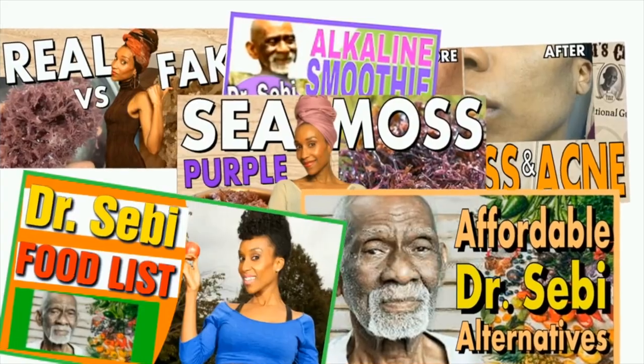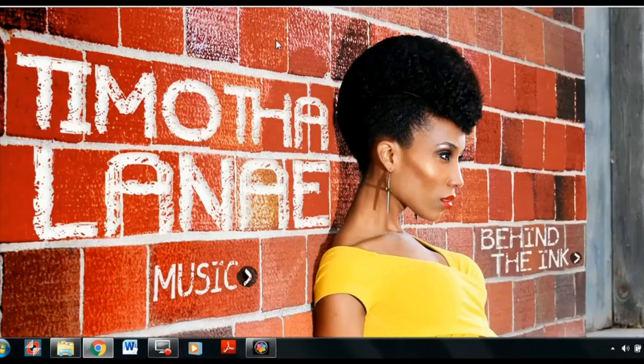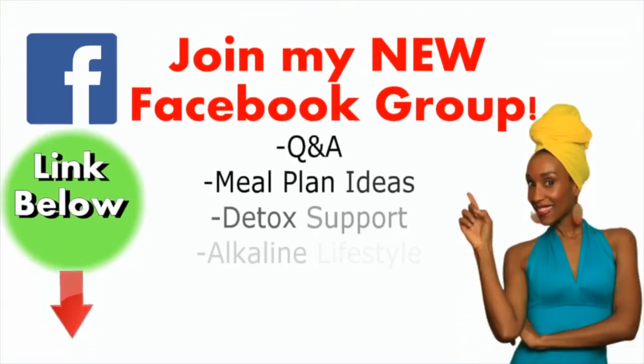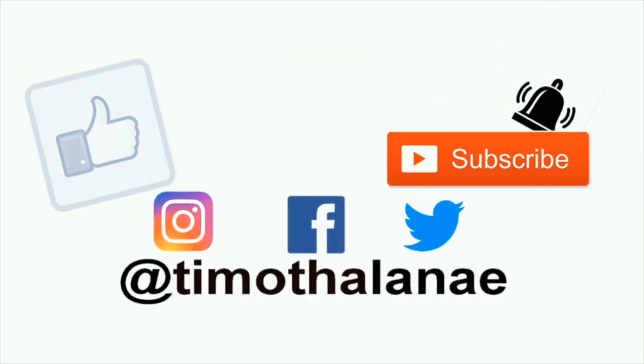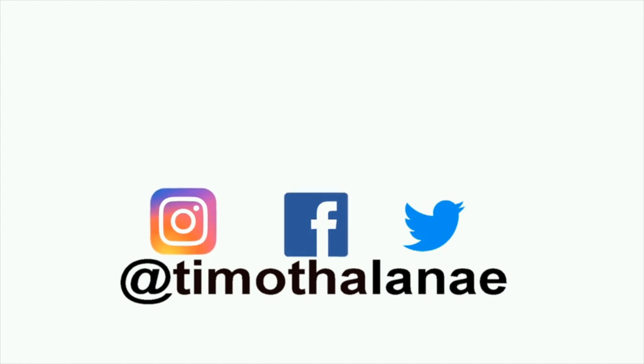Make sure to subscribe to my newsletter — go to my website, tamathalenea.com, scroll down, and the subscribe prompt will pop up. Enter your email and you're subscribed. Join my Facebook group, Alkaline Living in Detox, for more meal plan ideas, Q&A, and a community of like-minded individuals. Please subscribe, like, and share this video if it was helpful. I am Tamathalenea — thank you so much for watching. Take care, God bless, and I will see you in the next video.